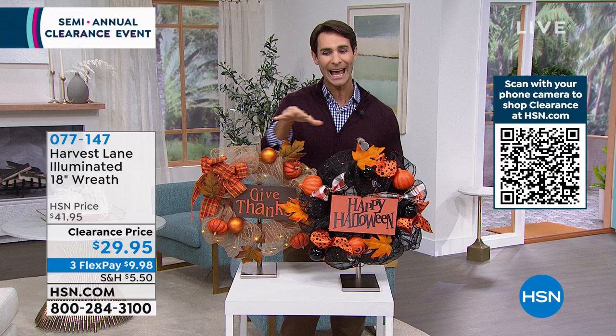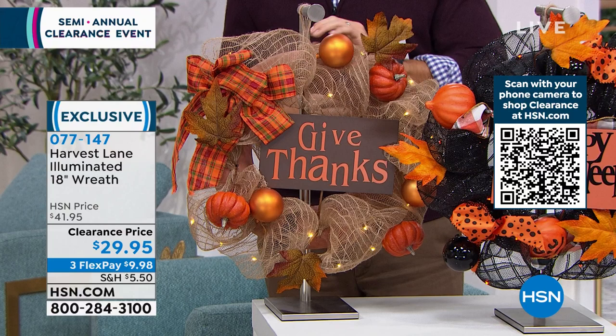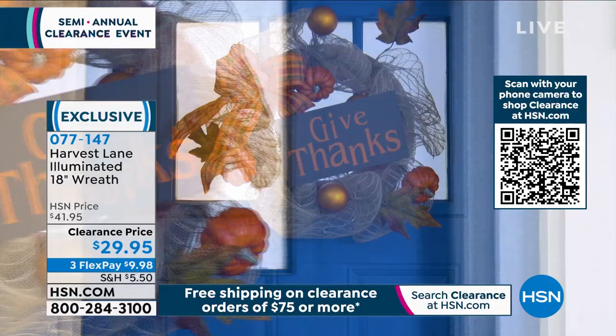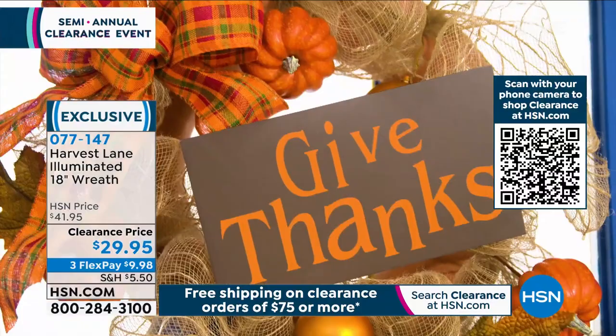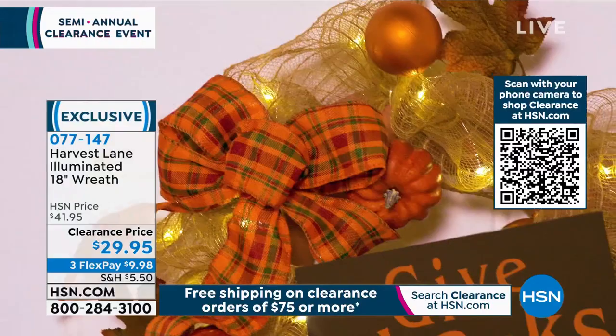Let's stay in the fall, looking ahead to Halloween season. You get a choice of two here from Harvest Lane — this is their 18-inch wreath. You can choose between the Give Thanks or the Happy Halloween. Take a look at the detail: beautiful mesh ribbon with that harvest feel with the pumpkin and the bow. It's battery operated with string lights — you don't have to run power or hide a plug. You pop a couple of batteries in the back and hang it on the front door or inside. You're getting 30% off today — $29.95. Three flexible payments of $9.98.